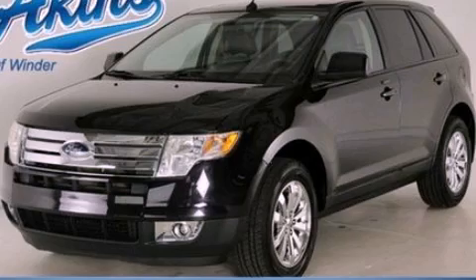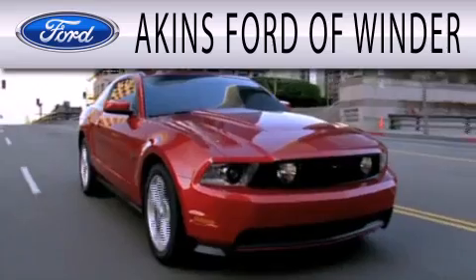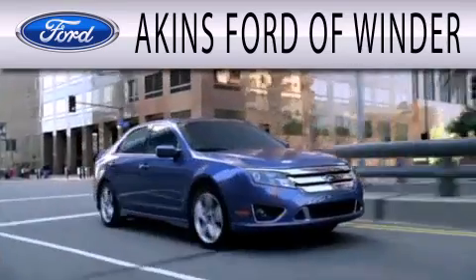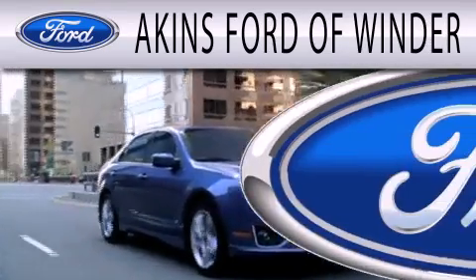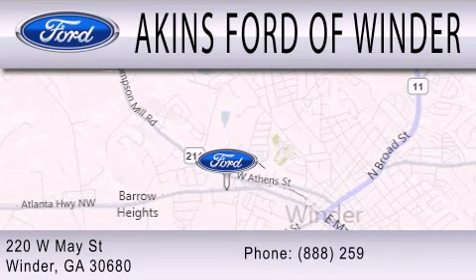Please call us today for more information on this great vehicle. Aikens Ford of Winder is dedicated to doing everything possible to ensure that the experience you have selecting your next vehicle is as pleasant as possible. We're located at 220 West May Street in Winder.